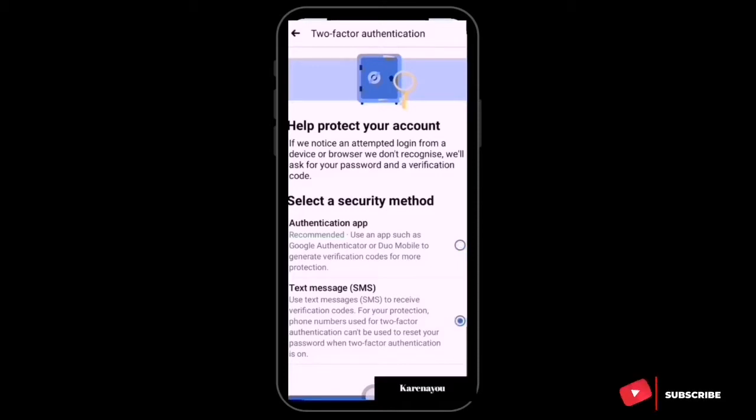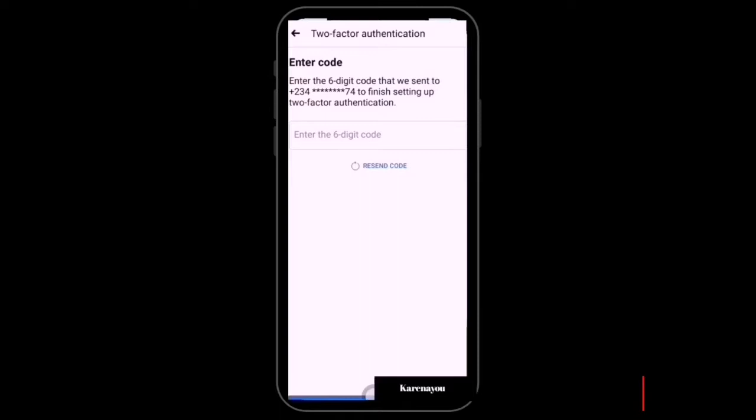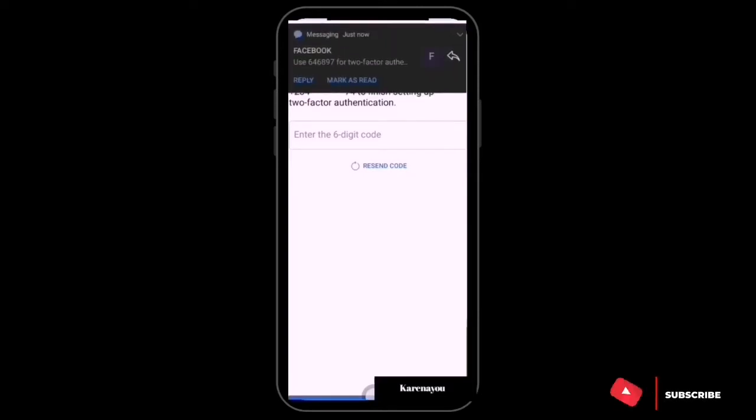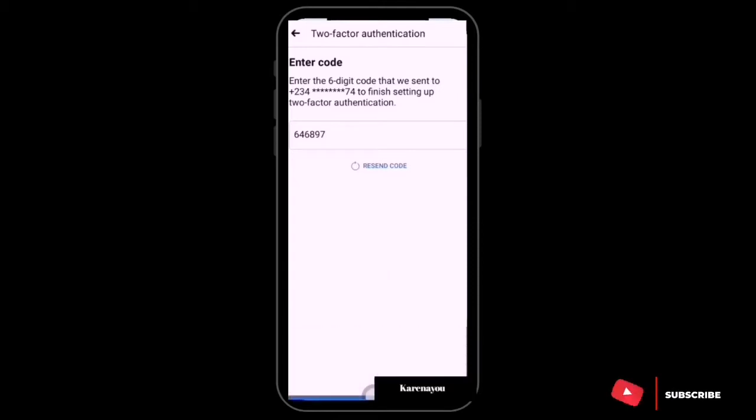We're going with Text Message — continue. My phone number is already there; if there's no number you can add it, then continue. A six-digit code will be sent to your number. I've received mine — it's 646897 — so I'll continue.